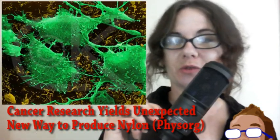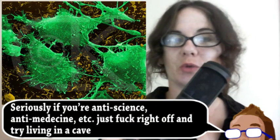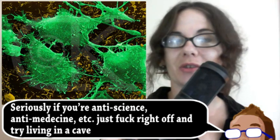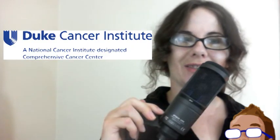Most people would agree cancer research is a good thing. Cancer is a major health issue and finding treatment is important. But just in case the goal of curing cancer wasn't incentive enough, that research may have non-medical benefits as well. Researchers from the Duke Cancer Institute have discovered a potential new way to produce nylon.